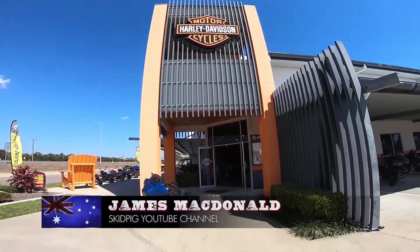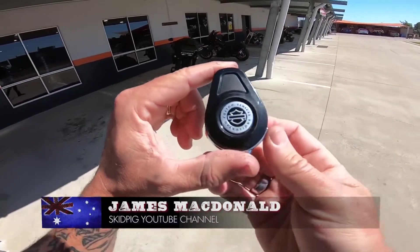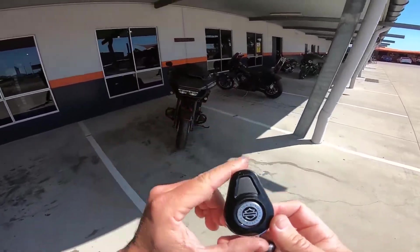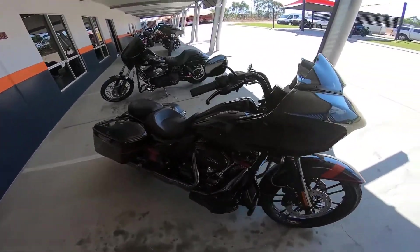Alright, back at Sun City Harley. Time for another test ride. Check this out, guys — Custom Vehicle Operations. CVO time. Let's go for a burn.